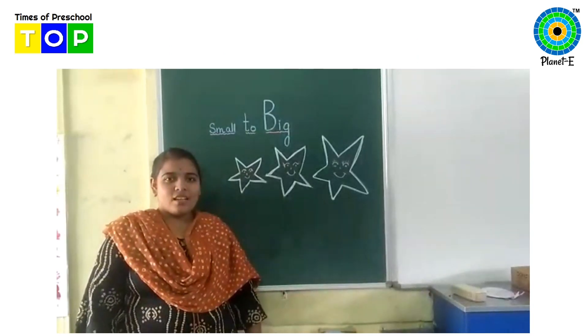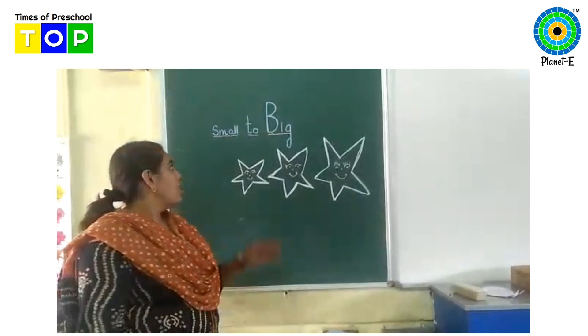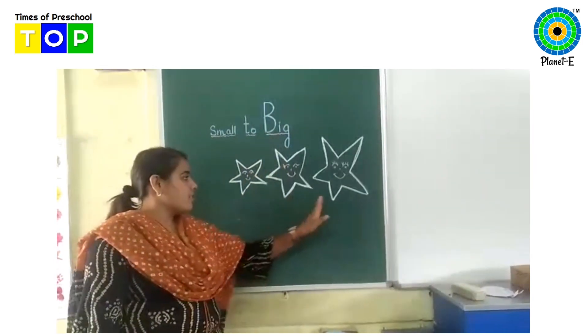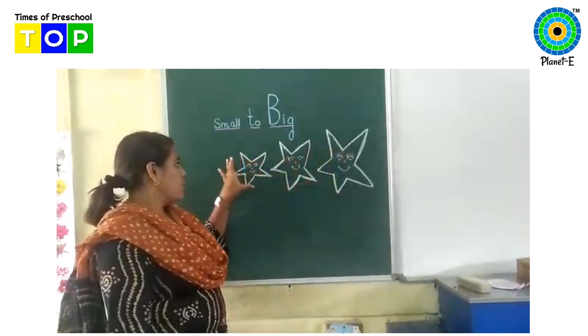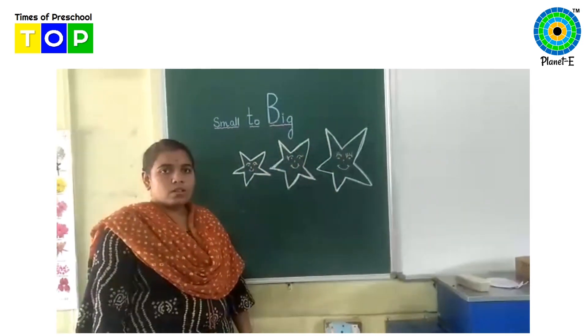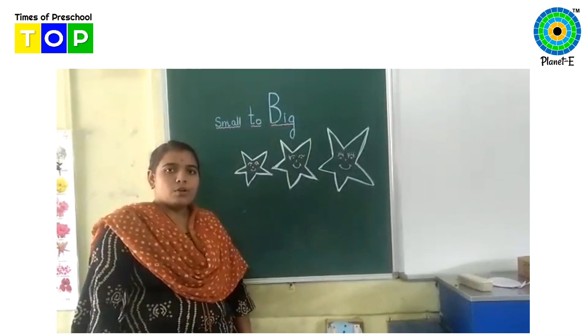Hi kids, wish you a happy morning. Today we will learn small to big. Here you can see the stars. They are arranged in correct order, small to big. So come children, let's do an activity and understand small to big.